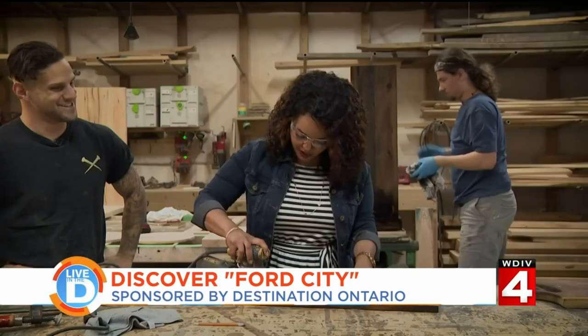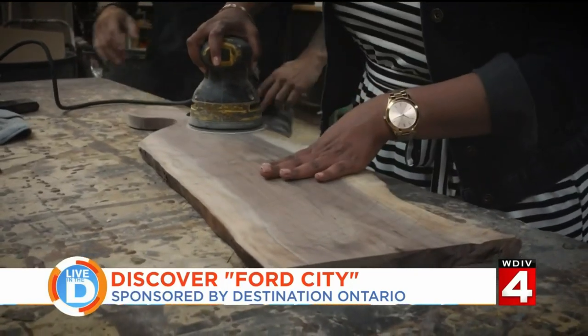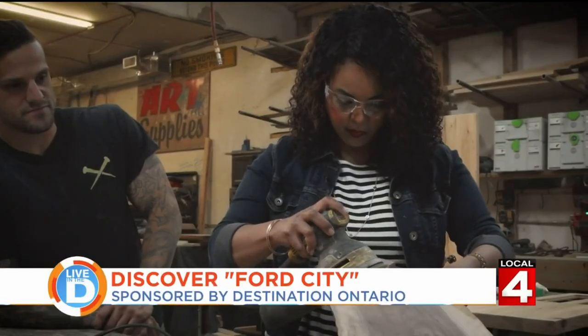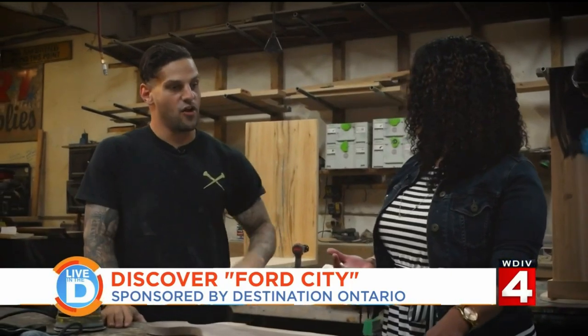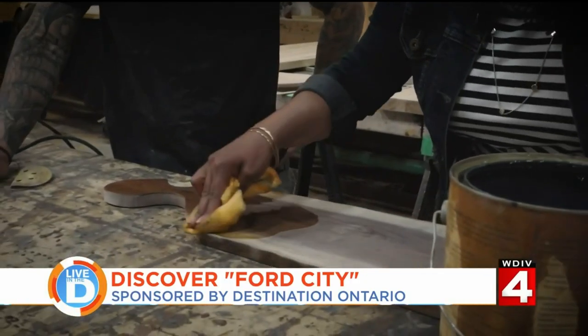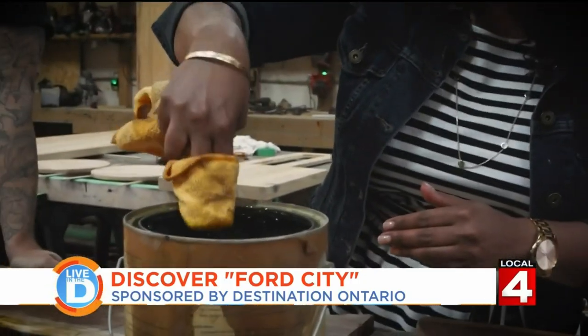This is so cool — here I go. Let the sander do the sanding. Looking good. After this point, once it's done sanding, we go into a finishing stage. So, Mike, I've got to ask you — you started this business in your grandfather's garage.